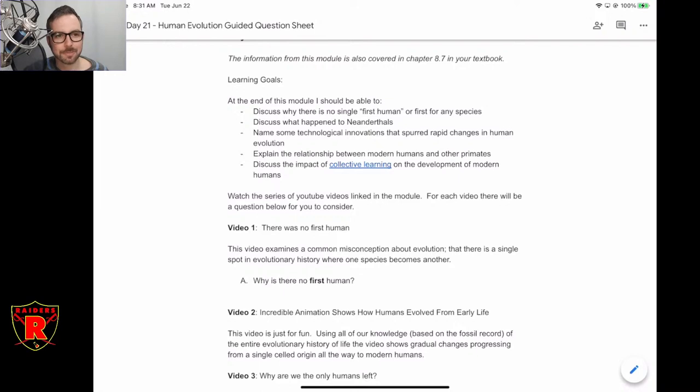The second learning goal: what happened to the Neanderthals? Neanderthals were a parallel branch of hominid, very much like us. Where did they go? That's the second question I want you to think about.